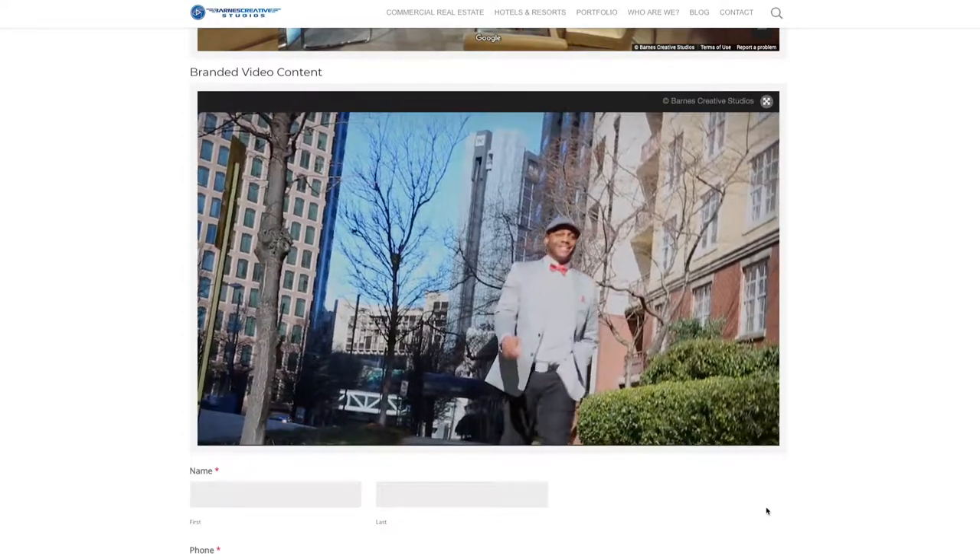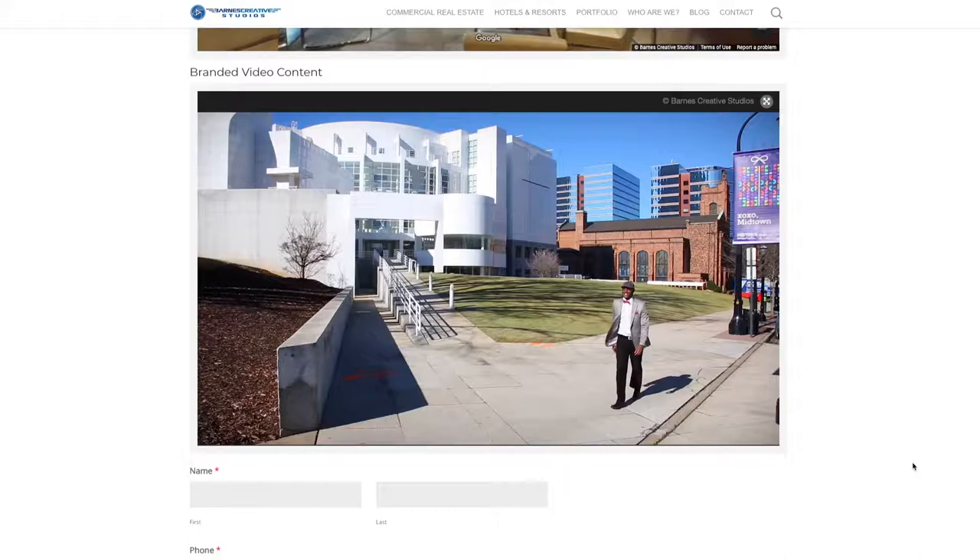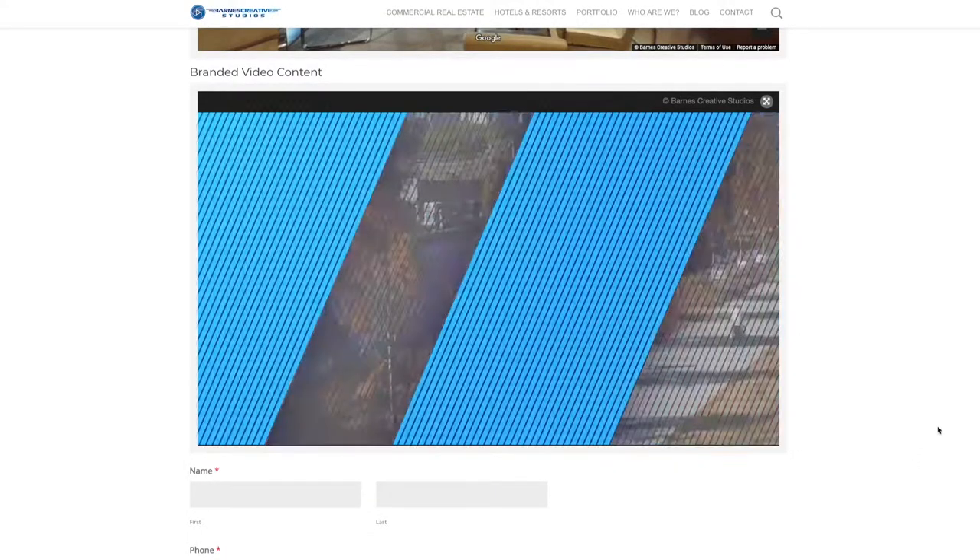These are great for social media. This example is a W Insider video from the W in Atlanta.